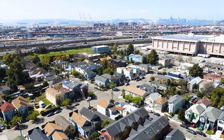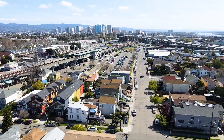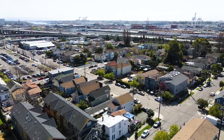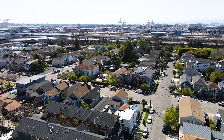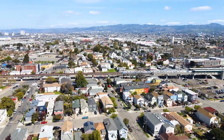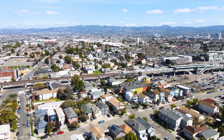This is a commuter's dream as you are conveniently located one block from BART and 10 minutes to San Francisco. You also have easy access to shopping, the bridge, and freeway. It's all about location, and this unit is one block from West Oakland BART station.